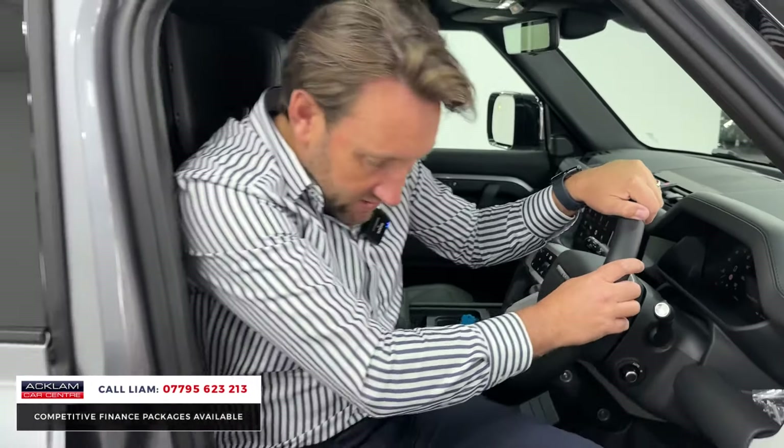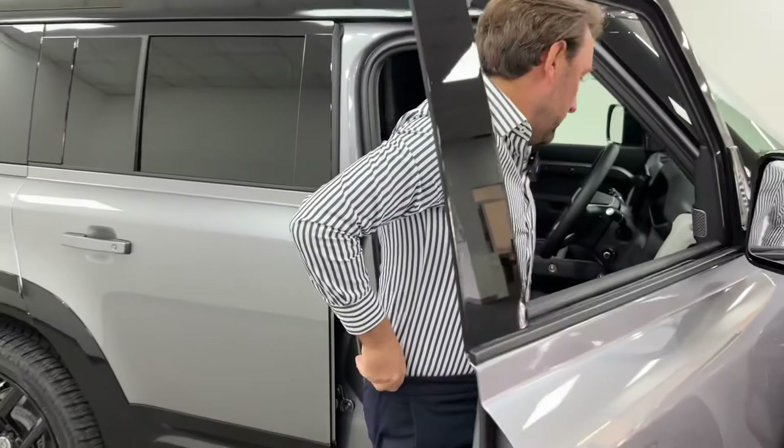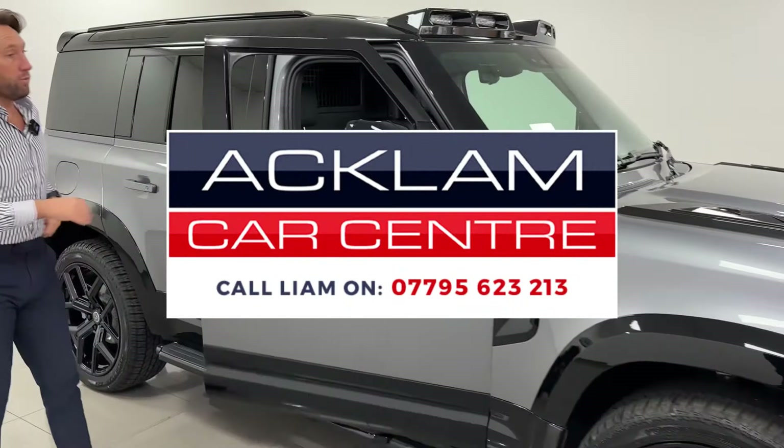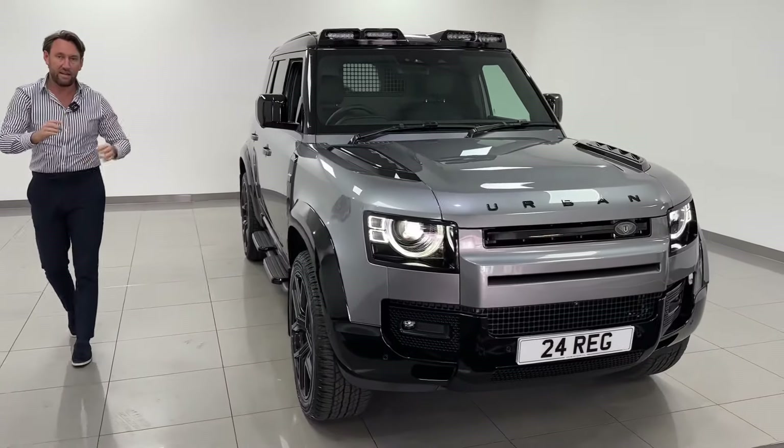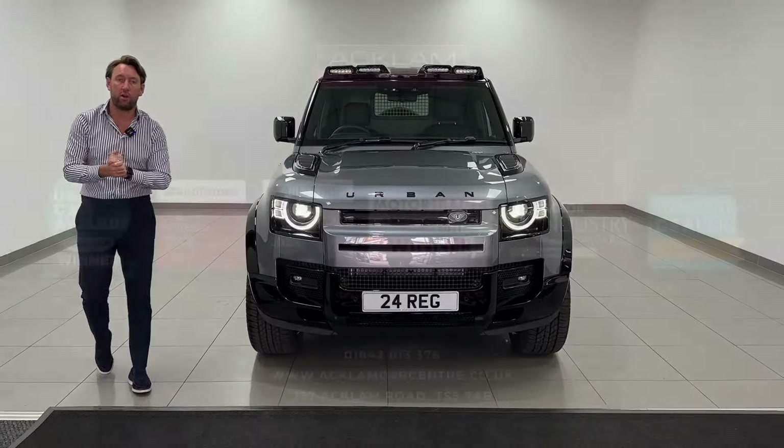What a car. Three litre diesel. This car will sell today — it's going live on the website. When they're coming like that, they sell instantly. If you want to get it reserved, the number's on the bottom of the screen — give me a call.